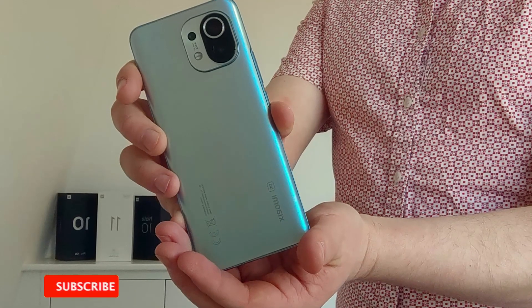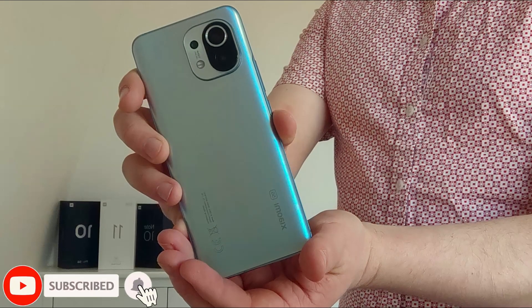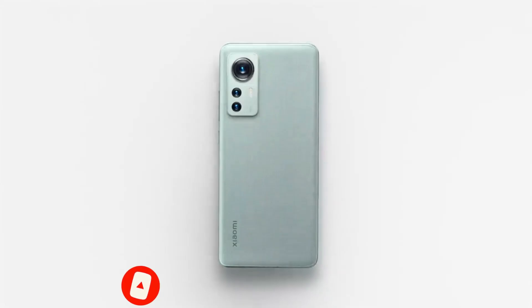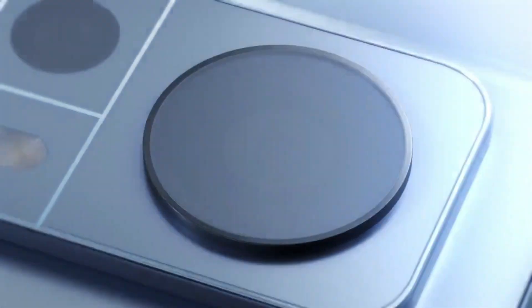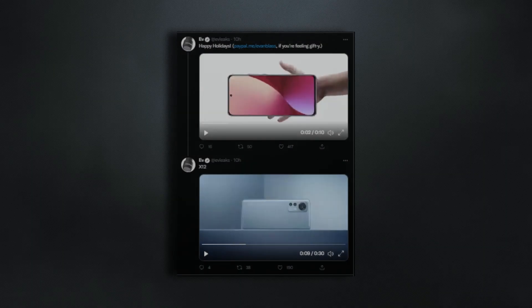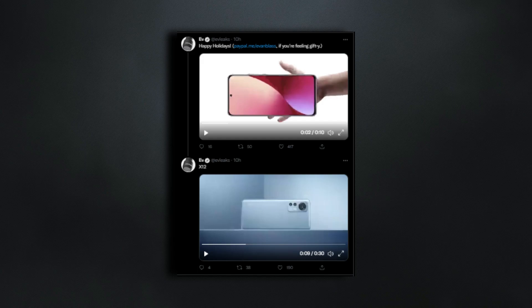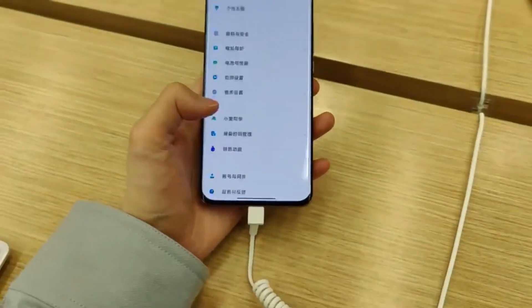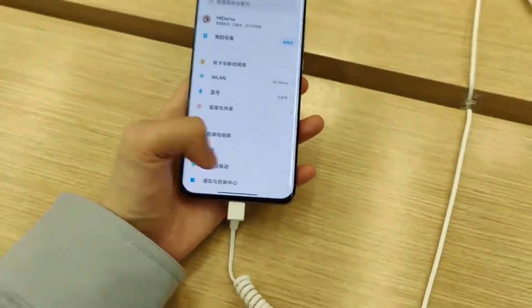The Mi 11 was a brilliant piece of tech, and its successor, the Xiaomi 12 series, is going to be even more powerful. They appear to have made significant adjustments with a simple, attractive design. This video was shared by leakster Eevee Leaks. I will also share the official specifications of the upcoming Xiaomi 12 and 12 Pro with you guys.